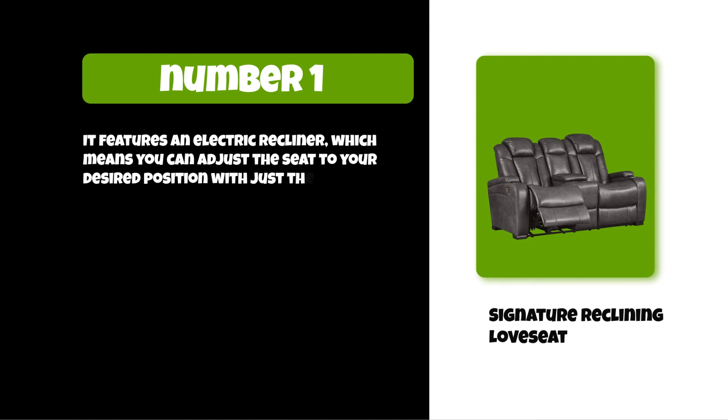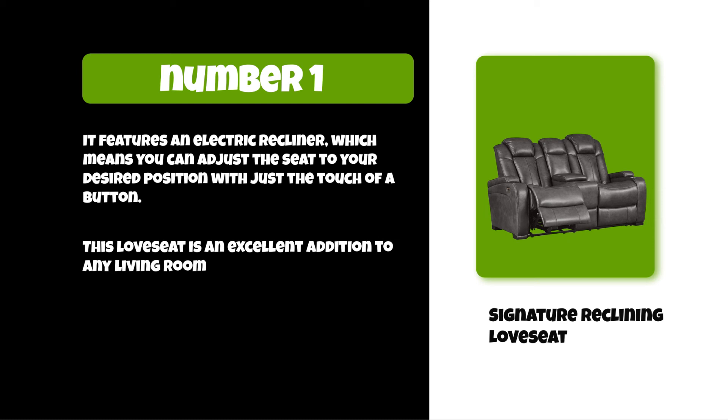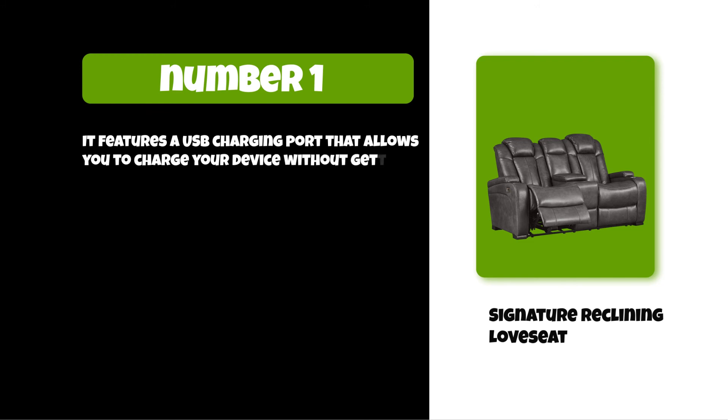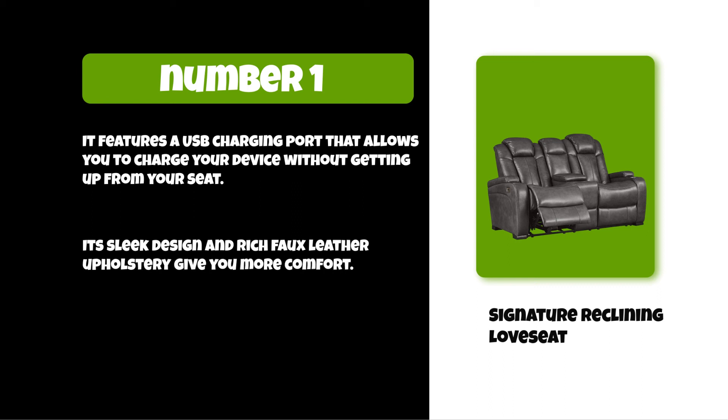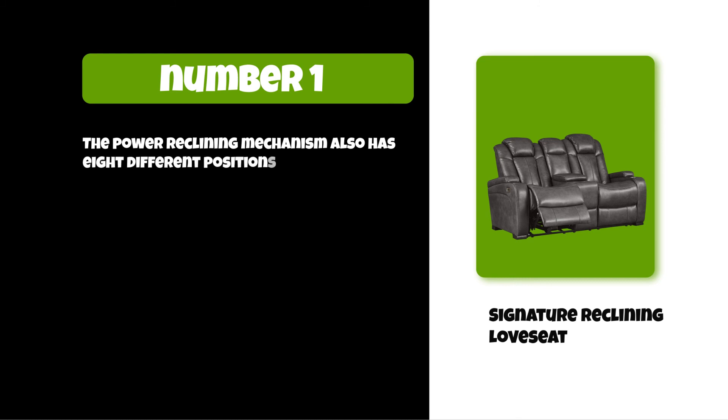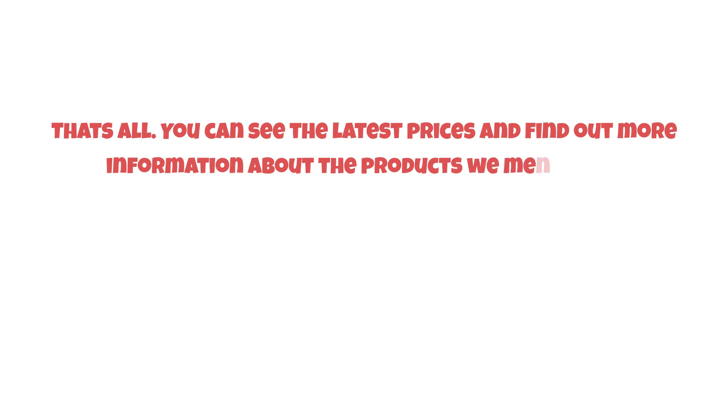At number one: Signature Reclining Love Seat. It features an electric recliner, which means you can adjust the seat to your desired position with just the touch of a button. It is an excellent addition to any living room and features a USB charging port that allows you to charge your device without getting up from your seat. Its sleek design and rich faux leather upholstery give you more comfort, and the power reclining mechanism has eight different positions.